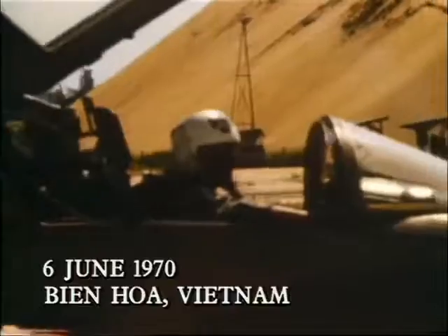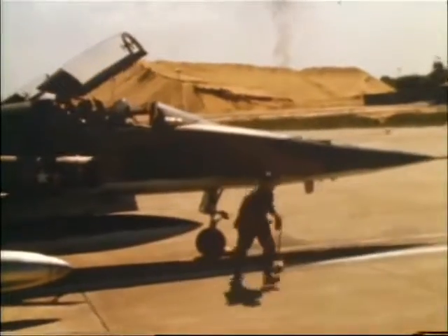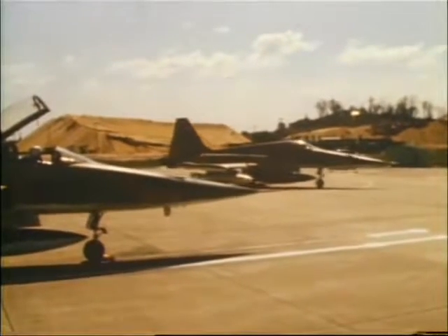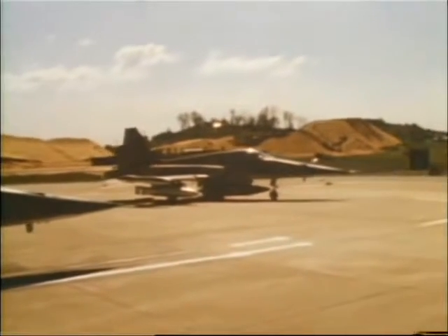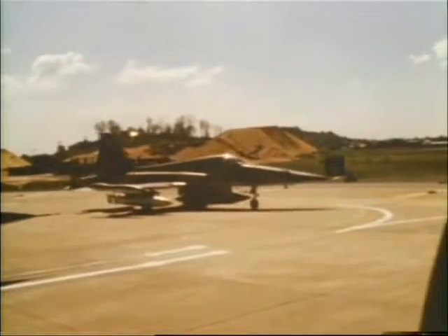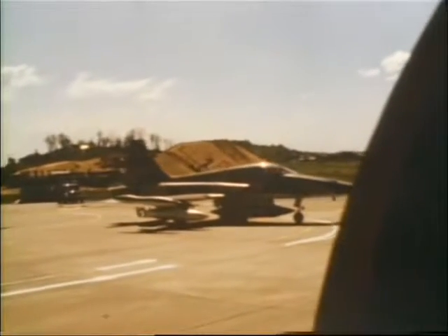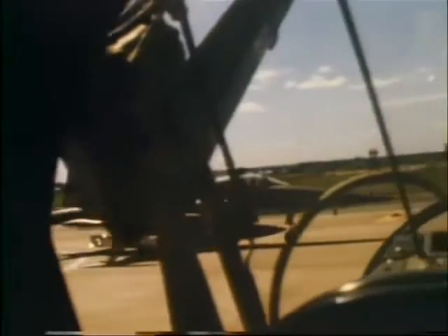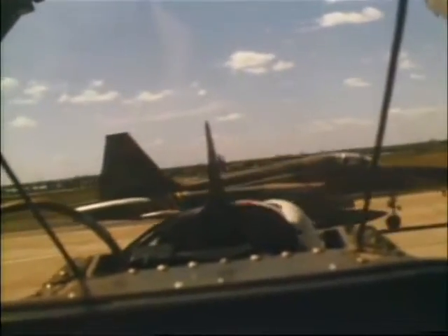Armed and ready, South Vietnamese Air Force F-5s commenced a strike mission. These planes were designed to very specific requirements — they were to be small, lightweight, and low cost. They were the first weapon system developed by the United States government to meet the conditions of the Military Assistance Program, designed to be supplied to the United States' small allies. Over 20 countries employed them. They were the Northrop F-5 Freedom Fighters.